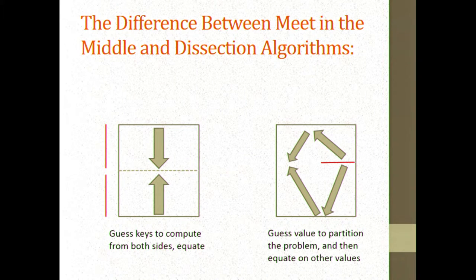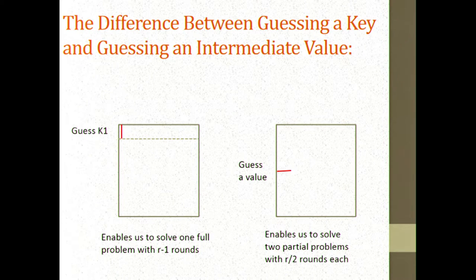In dissection attacks, you use a different idea: you guess what the value in the middle is — not all the way through, but some of the values in the execution matrix. This enables you to partition the problem into a subproblem with a reduced number of rounds at the top and another partial problem at the bottom. If I guess a key, I reduce the problem from R rounds to R-1 rounds. If I guess a value in the execution matrix, I get a partition into two partial problems with T rounds on top and R-T rounds on the bottom.